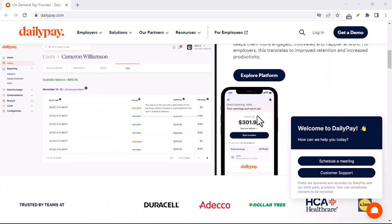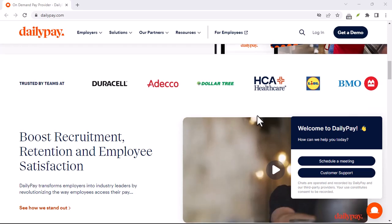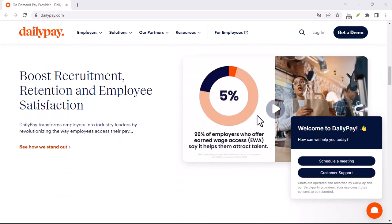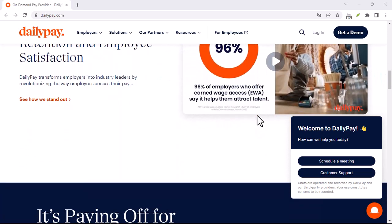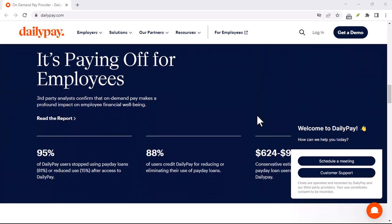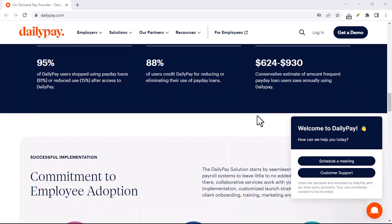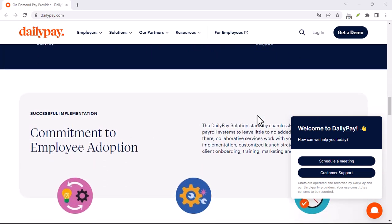So, is DailyPay free? While there are no upfront fees or monthly subscriptions, it does charge a small fee for withdrawals. Whether or not DailyPay is right for you depends on your individual financial situation and needs. It's important to weigh the benefits and drawbacks carefully before making a decision. Thanks for watching, and until next time.